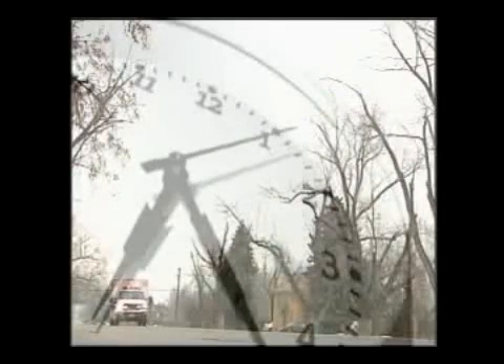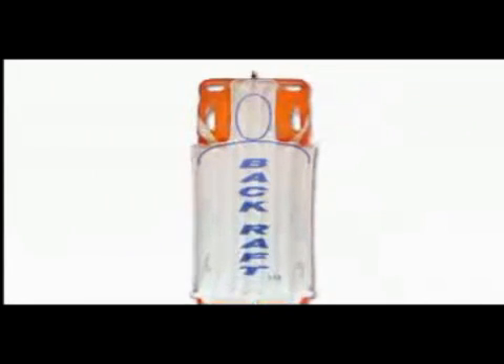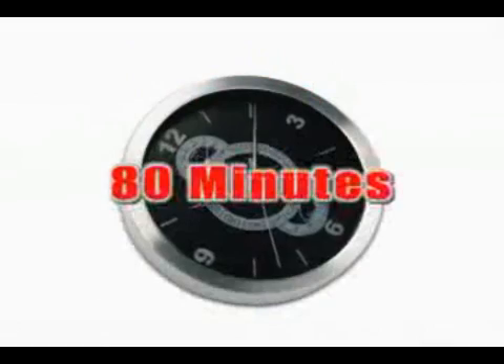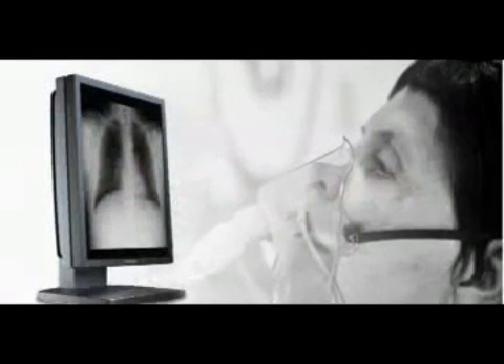Your transport time to a hospital may be short or very long. Regardless, the Back Raft should be used. Patients typically spend most of their time on a backboard while at the hospital. Some studies show the average time a patient spends on a backboard is over 80 minutes. That time can double or triple if the patient requires further evaluation, such as cross-table x-rays and CAT scans.